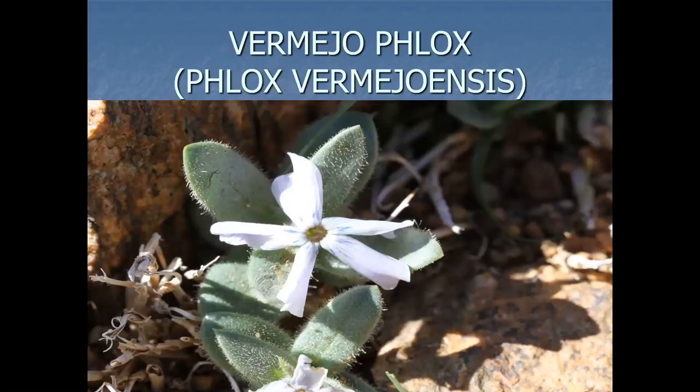And this strange-looking phlox, Phlox vermejoensis, was named by Ben Legler. Even there it's really hard to find — it's rare.